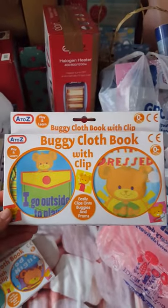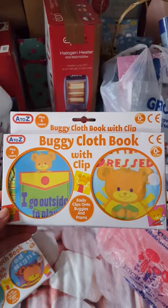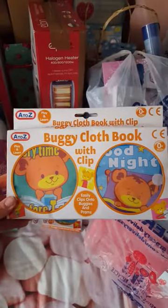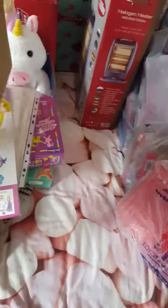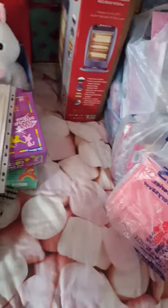We've got these cloth books - a buggy cloth book with a clip, and another buggy cloth book with a clip. So there's a set of two, and those two together are one pound fifty.